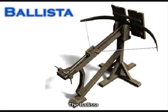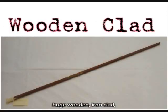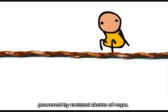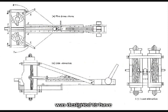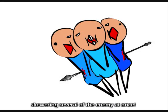The ballista was similar to a giant crossbow and was designed to aim huge wooden ironclad darts or arrows, which were powered by twisting schemes of rope, hair, or sinew. The force of the missiles launched from the ballista was designed to have great penetration and were capable of skewering several of the enemy at once.